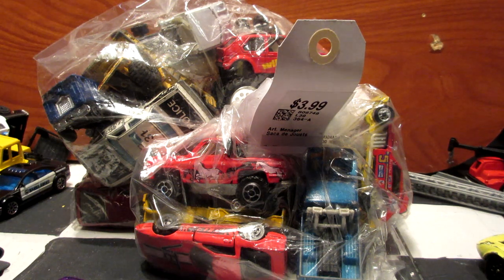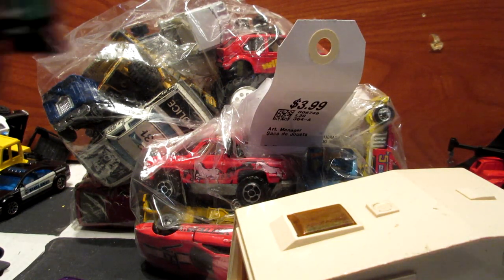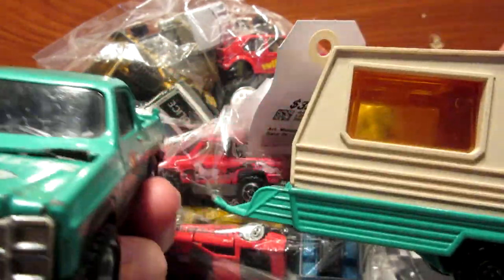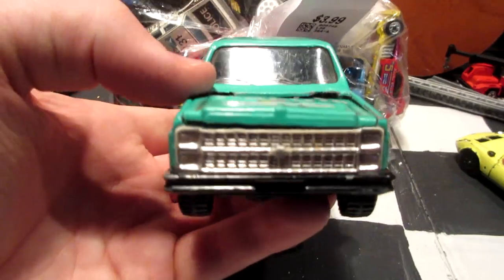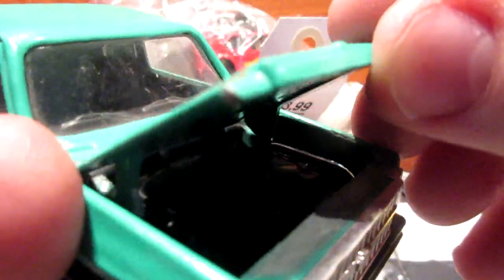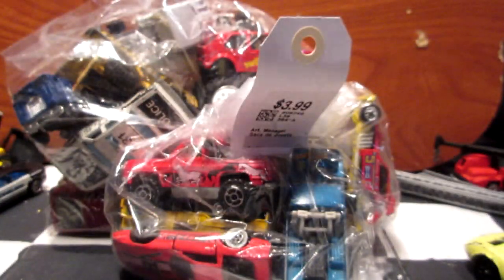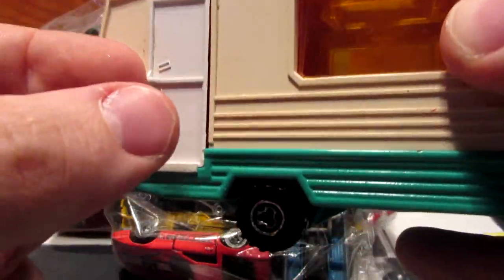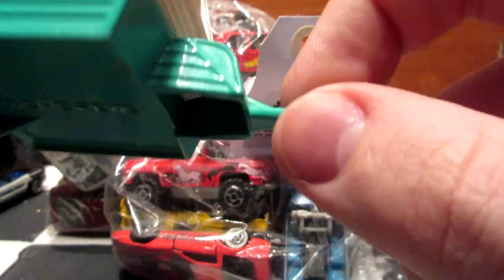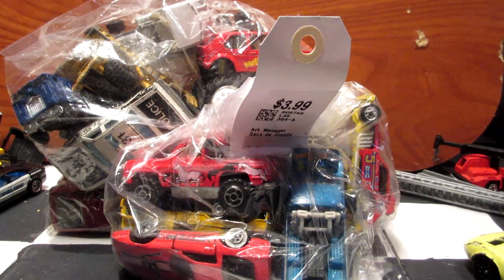Second bag — this is a Majorette 3000 series Chevy pickup with a trailer. It's a bit big for the camera. It has the opening hood with a V8 engine underneath, though it's missing something in the back — probably a bed cover. The trailer has an openable door and is going to need a fix on the hitch to fit on this vehicle. Pretty cool vehicle overall.